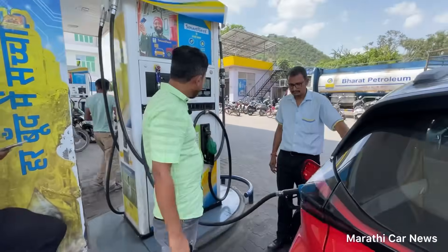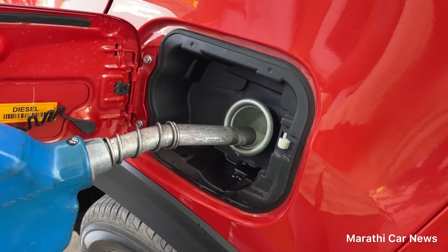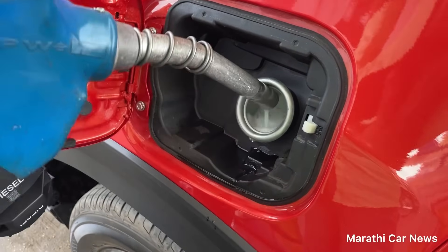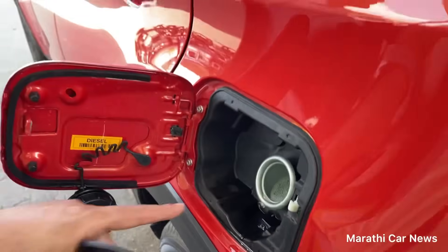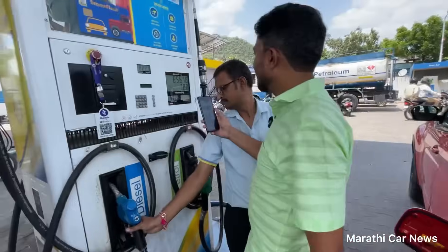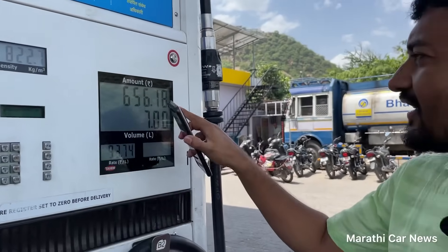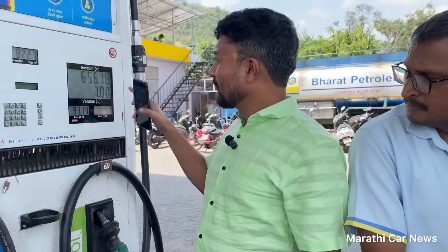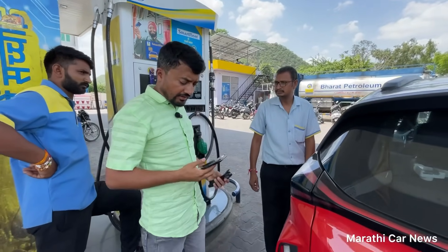Let's see how much diesel it takes. I'll tell you about it in the comments. The diesel tank is now full — it took 56 litres. It's got a large diesel tank capacity, so let's do a mileage calculation.